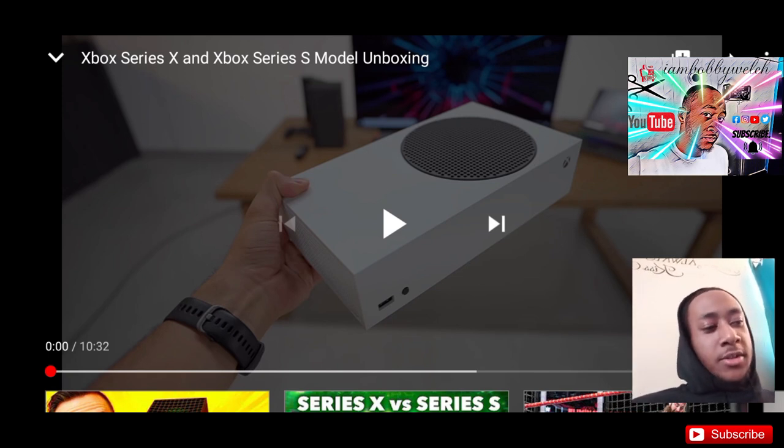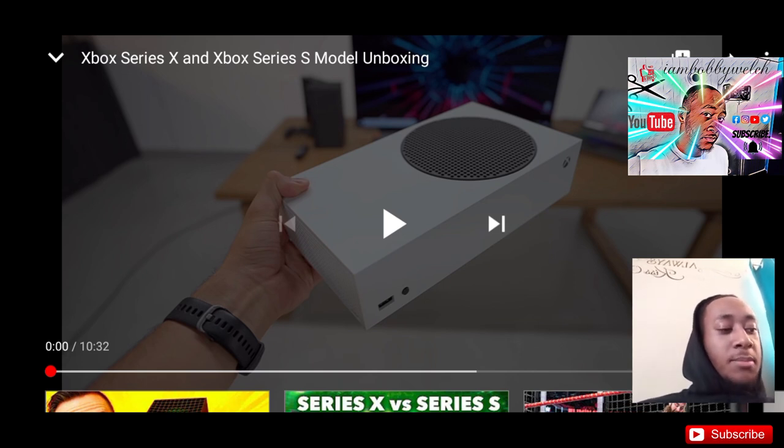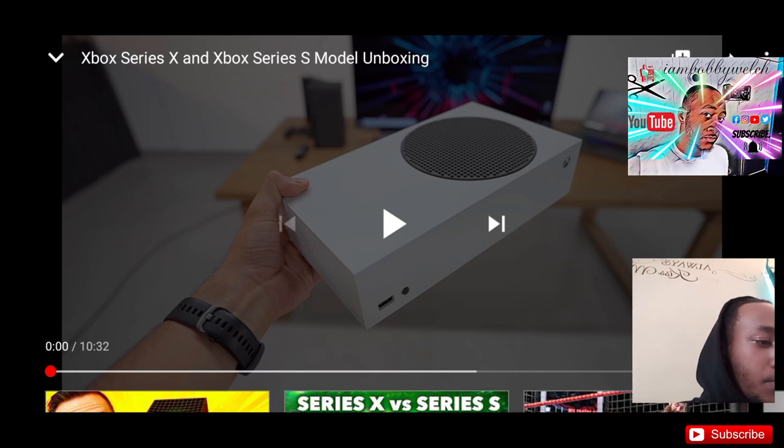I did a little research. I found out that this console is going to be twice as powerful as the Xbox One X, and eight times as powerful as the Xbox One. Microsoft really wants to make this the most powerful console on the market. It has backwards compatibility, Zen 2 Navi architecture. I'm not sure what that is. 12 teraflops, meaning it can handle up to 12 trillion operations a second. The PS5 is going to have like 10.28, which is still a lot. Basically, this console is going to be surreal.